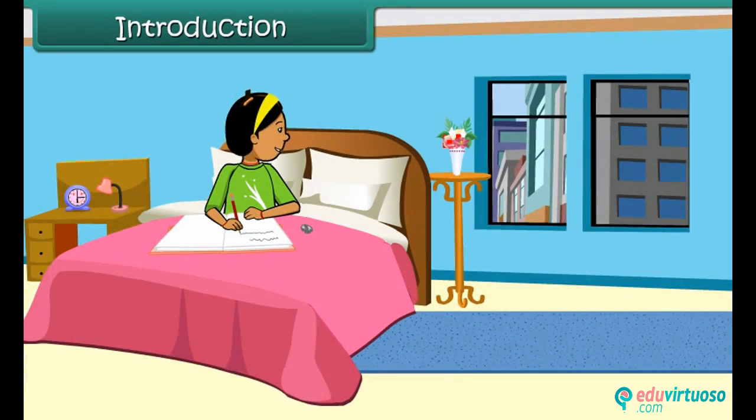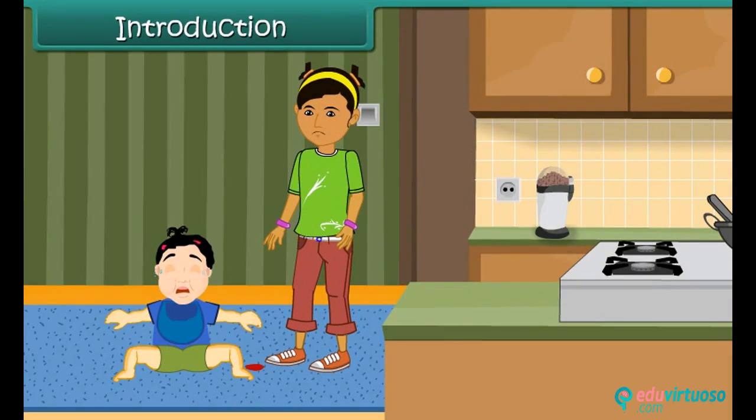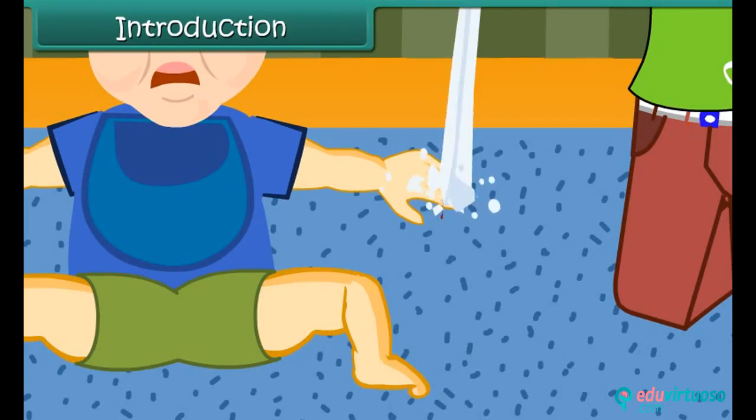A little while later, Rhea hears her brother scream. She rushes out of her room to find Dhruv in the kitchen holding a bleeding finger. She calms Dhruv down, washes and bandages his finger.